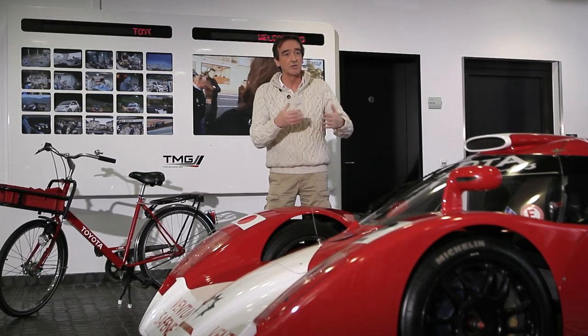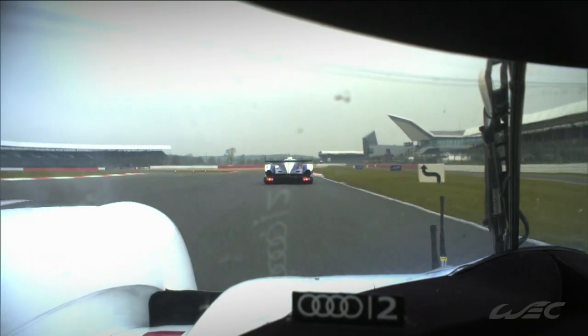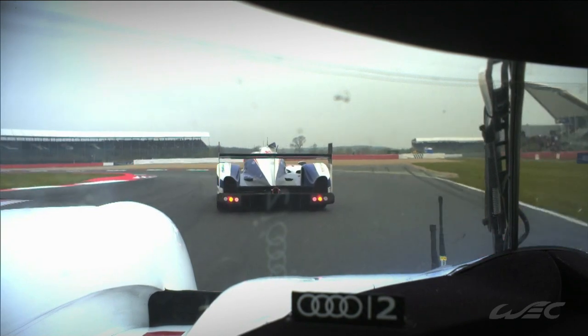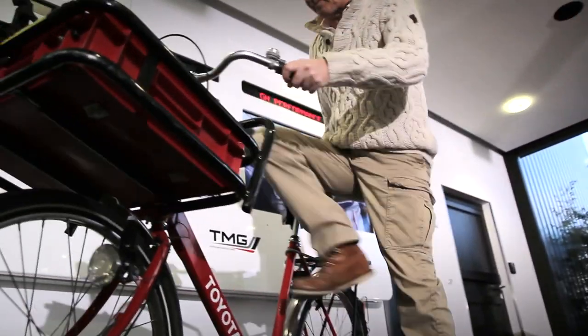Since 2012, thanks to the hybrid engine, energy is retrieved and then released. With the new 2014 regulations, the teams can have two hybrid systems per car. So the manufacturers will have to make some hard choices. First of all, we're off to Toyota to see what's happening.